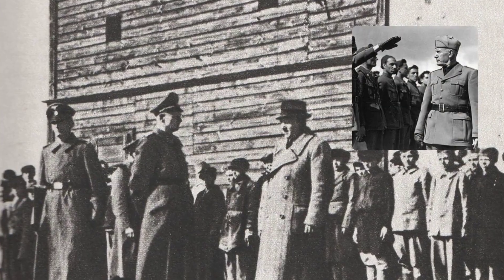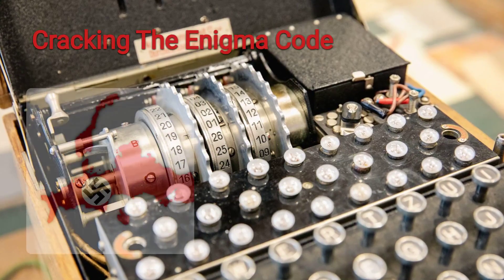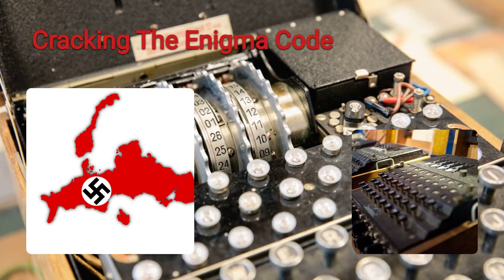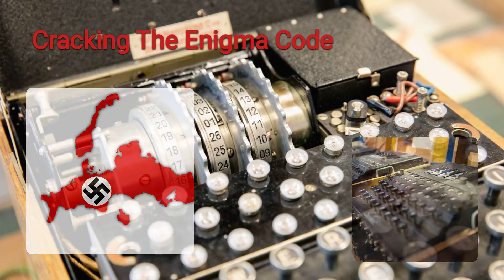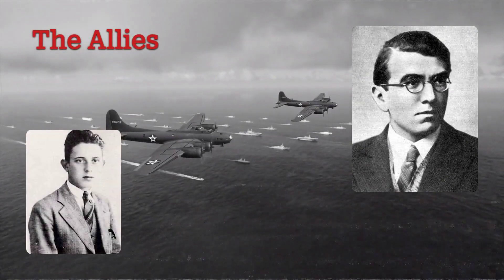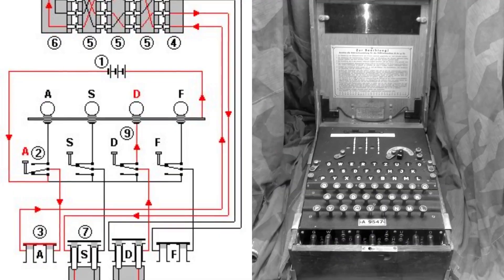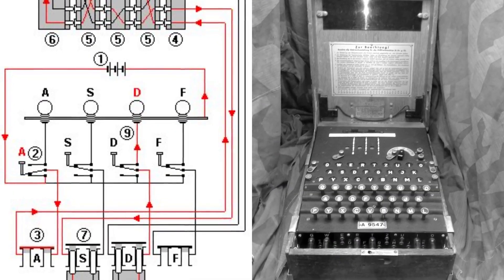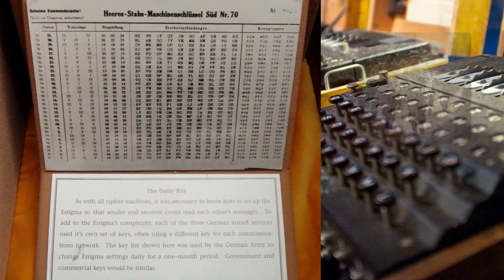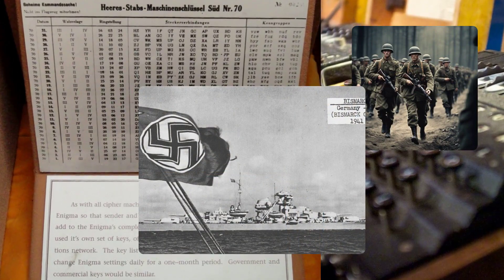It was also used to communicate with allies, such as Italy and Japan. The Nazis believed that the Enigma code was unbreakable and used it to encrypt their most top secret messages. The Allies, especially the British and the Polish, had been trying to break the Enigma code since the beginning of the war. The Enigma machine had billions of possible settings, making it impossible to try them all by hand. The Germans also changed the code frequently and used different versions of the machine for different branches of the military.